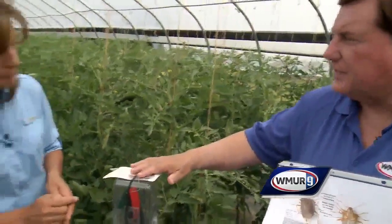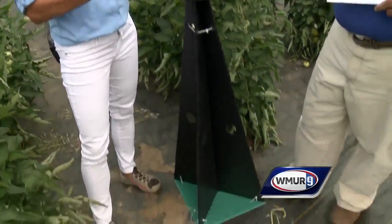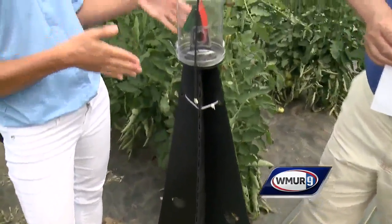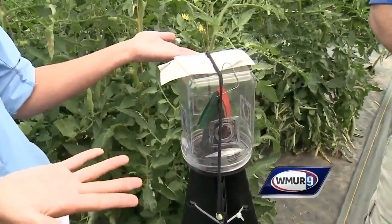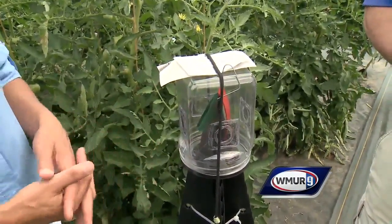We have here the trap. This is not something that you'd use at home. The UNH Cooperative Extension has actually put out brown marmorated stink bug traps throughout the state to monitor their presence. You can go online to extension.unh.edu and you can see where they're picking up captures on these.